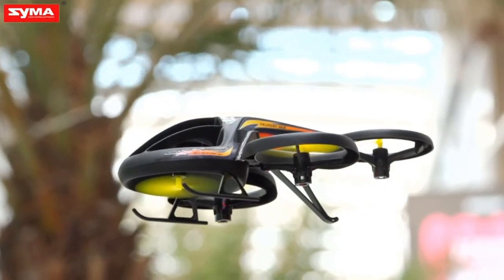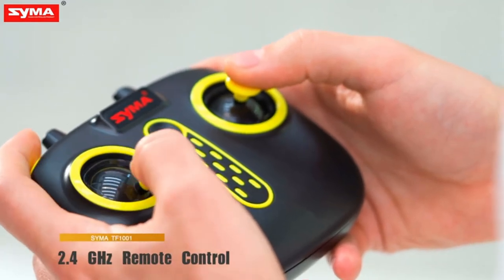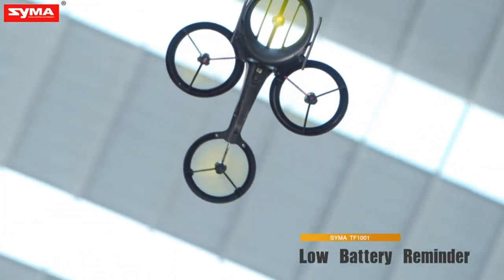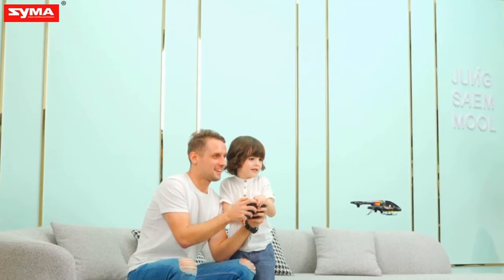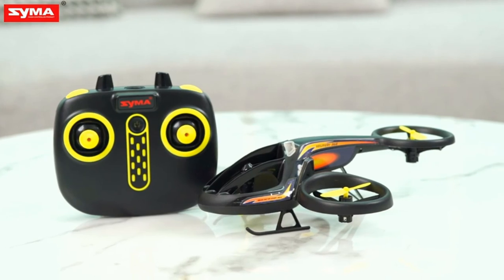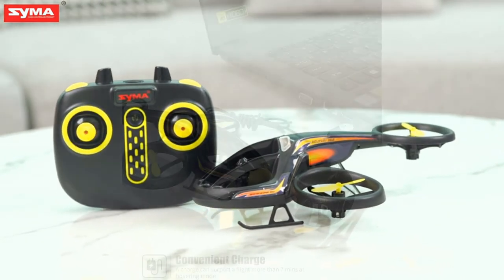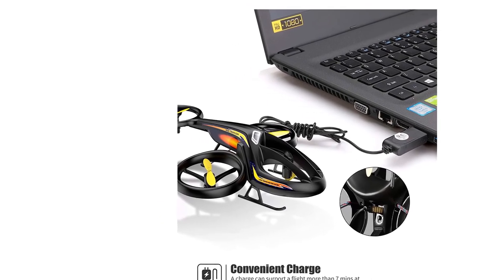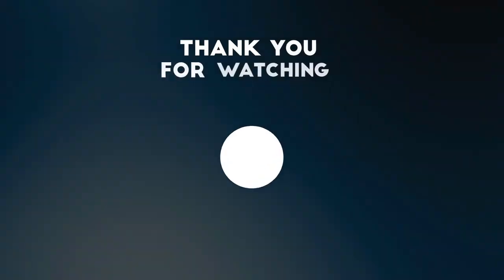Unlike a few other RC helis on our list, this model from Syma flies just as well in the great outdoors as it does in your house. The battery on the TF-1001 lasts 7 minutes — that's my only sticking point. Grab another battery if you want to spend more time flying than recharging your equipment. This Syma kit comes with the RC helicopter, a landing pad, a controller, and a carry sack. Thank you for watching.